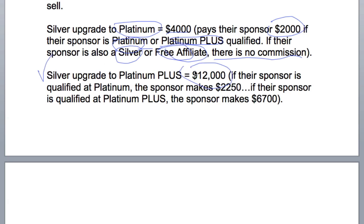A Silver upgrade to Platinum Plus is $12,000. If their sponsor is qualified at Platinum, the sponsor makes $2,250. If their sponsor is qualified at Platinum Plus, the sponsor makes $6,700.